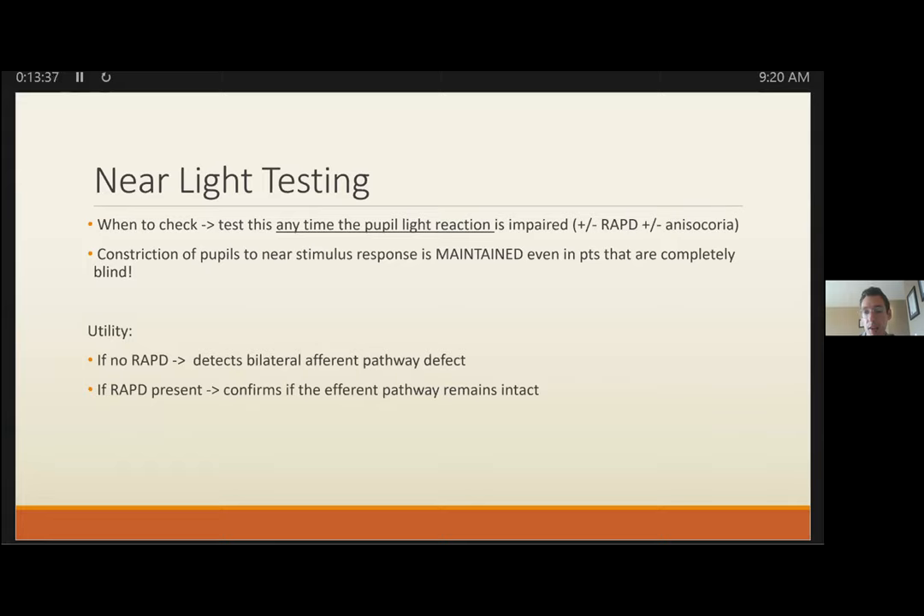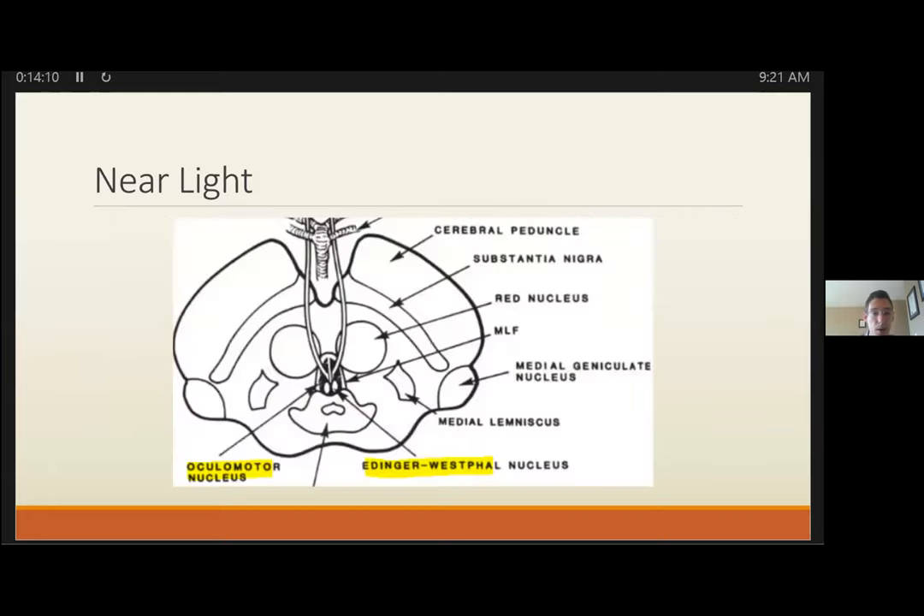If a patient has decreased visual acuity without a RAPD, light-near testing helps unmask a symmetric bilateral pathway defect — such as optic neuritis involving both nerves, or a midbrain issue from hydrocephalus and shunt malfunction. If a RAPD is present, light-near dissociation confirms whether the efferent pathway is also affected, which is often enough to reach a diagnosis.